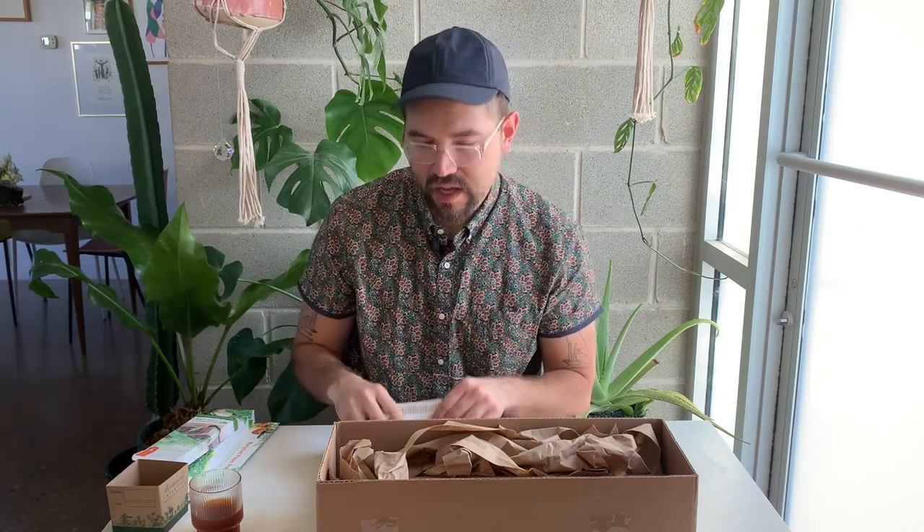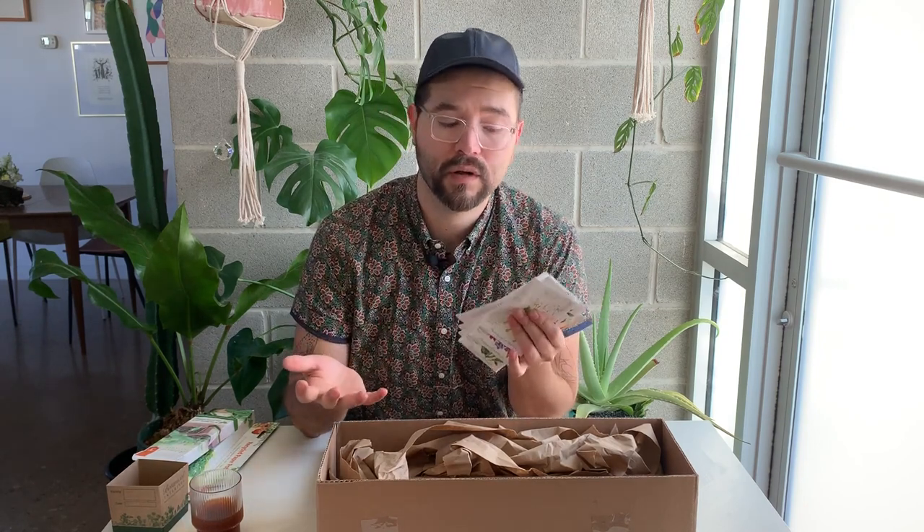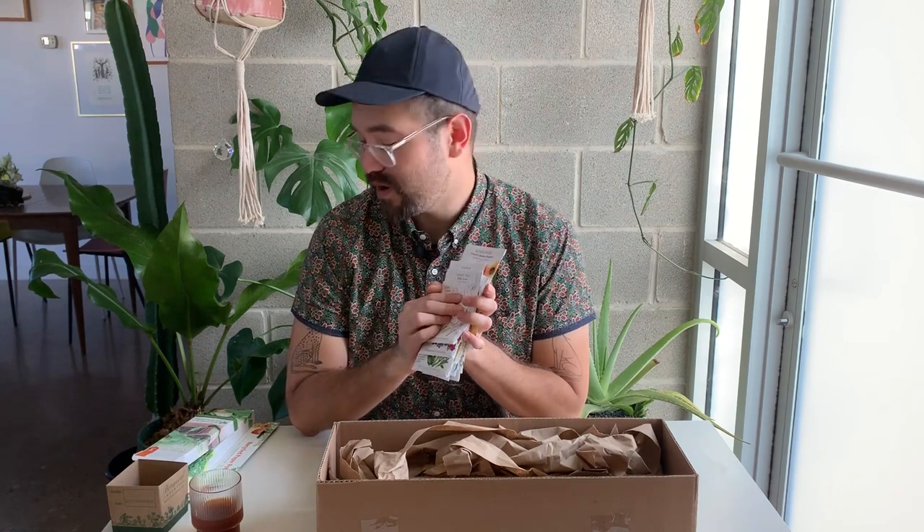I'm so excited — I have plans for each and every one of these seeds. Some will be sown inside, some now, some later, some outside. Each one has a particular environmental condition for germination, so read the entire packet and determine what works best for your zone. People in the northeast US, Canada, and other cold environments should really heed the directions about last frost dates. Thank you again Botanical Interests — I'm going to have a wonderful flower arrangement garden!